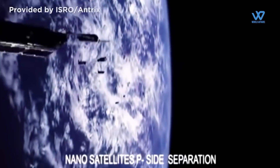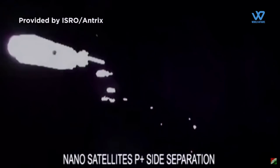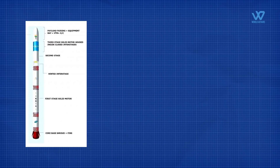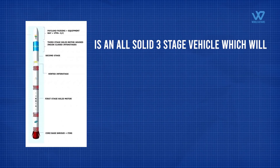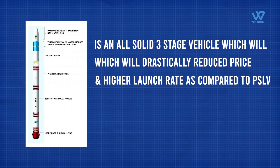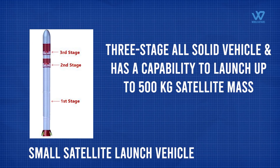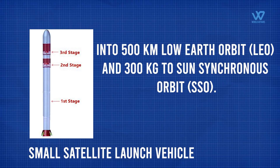To cater to the emerging global small satellite launch services market, ISRO has taken up the development of the Small Satellite Launch Vehicle, which is an all-solid three-stage vehicle that will drastically reduce price and increase launch rate compared to the Polar Satellite Launch Vehicle. The SSLV has a capability to launch up to 500 kg of satellite mass into 500 km low Earth orbit, and 300 kg to sun-synchronous orbit.